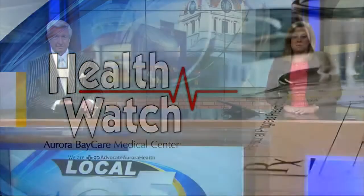In tonight's Health Watch, hip problems from childhood can show up much later in life. Local 5's Connie Feldman shows us a new way that doctors are preserving patients' hips, hoping to avoid the need for a later hip replacement.